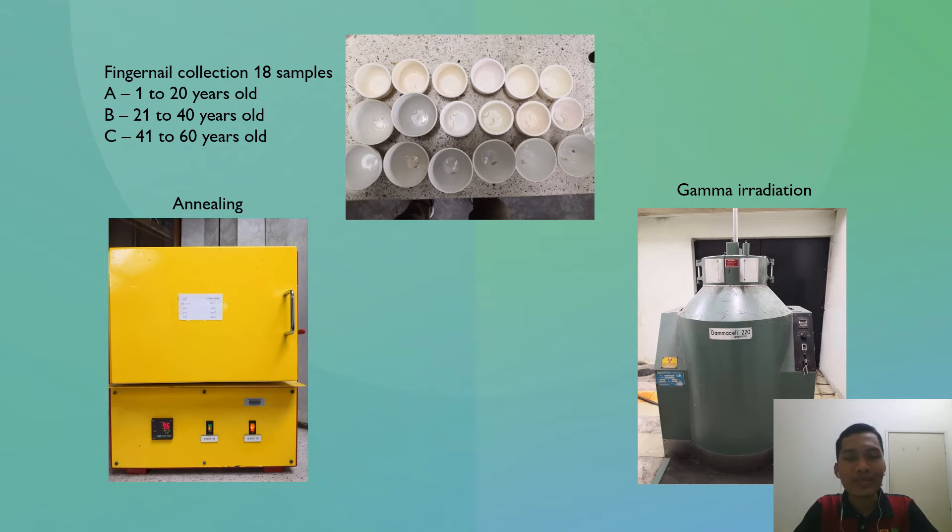For the methodology, the human fingernail samples are collected from 18 different individuals, categorized into 3 different age groups. The fingernails are clipped with a nail clipper and then sanitized to prevent any contamination. The samples are then annealed in an annealing oven to remove any residual background radiation, and then irradiated in a gamma cell machine, which uses cobalt-60 as the radioactive source, according to the latest dose rate.